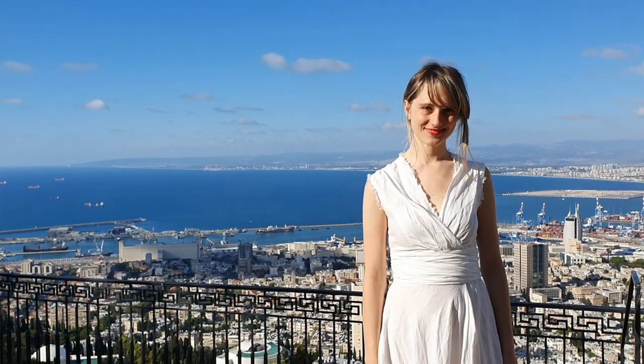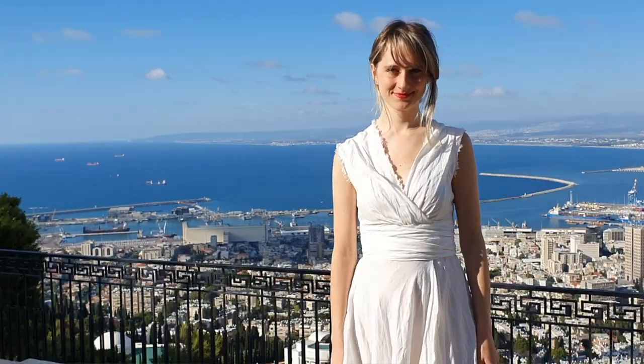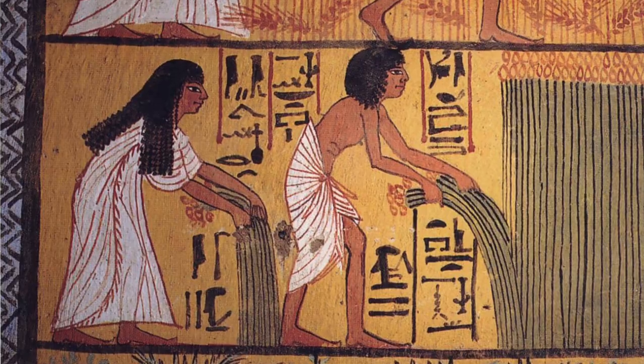Linen is a favorite of so many people when it comes to summer fabrics — people have been loving and wearing it since the times of ancient Egypt. It's got so many of the same things going for it that wool has: it's comfortable, it keeps moisture away, and because it's loosely woven it allows heat to escape from the body.